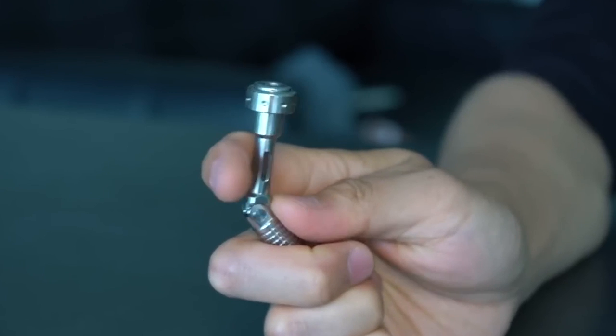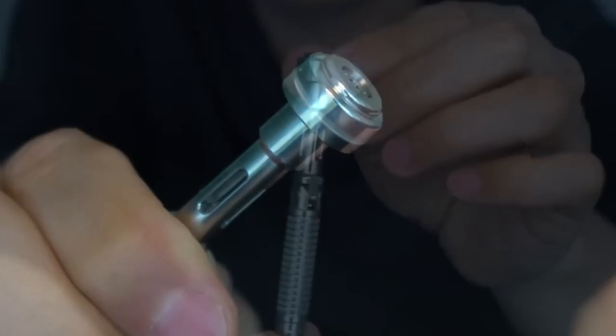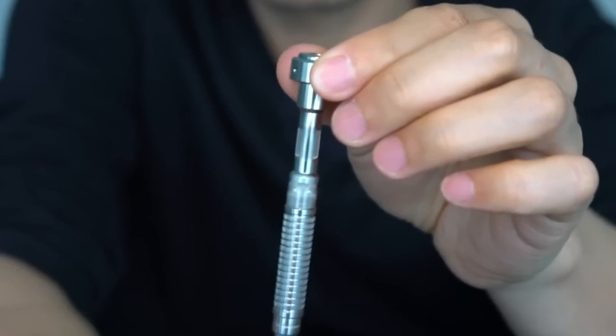Another benefit is that the screwdriver is compatible with all quarter-inch bits available on the market. In reality, though, you will probably find yourself fiddling with this device the entire time. It will be challenging to resist the temptation because there is a smooth ceramic bearing at the tip.